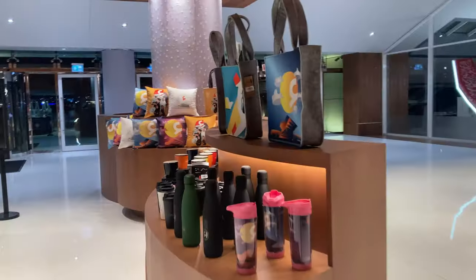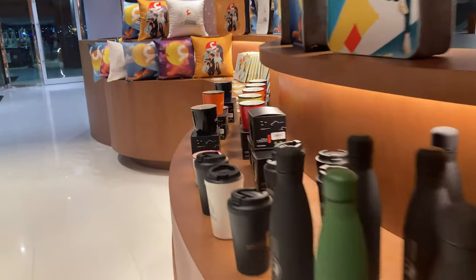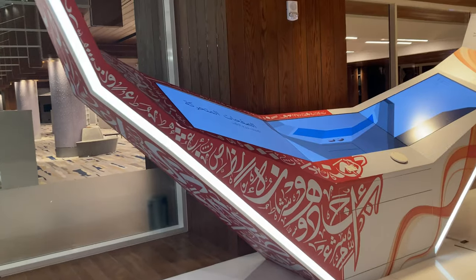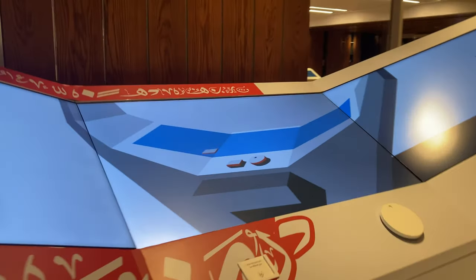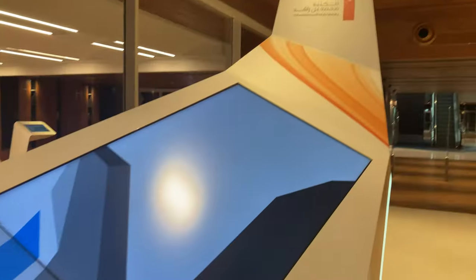Walking around, I saw a piano. This is one of the most interesting things here - a sliding screen where you can read books.